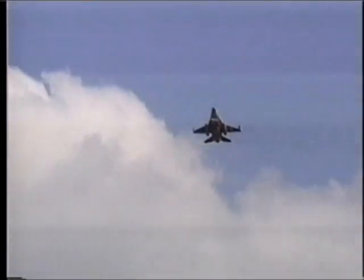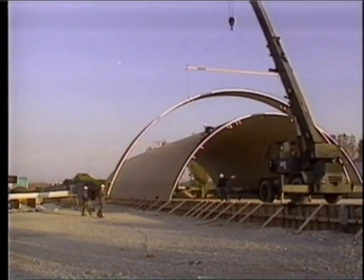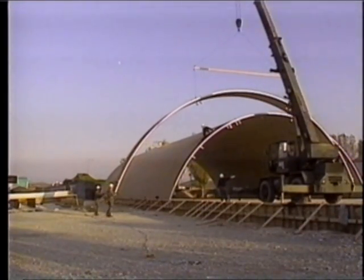The idea behind mobility is taking the war to the enemy. Red Horse units can build an entire base within days, including runways, aircraft hangars, and more.